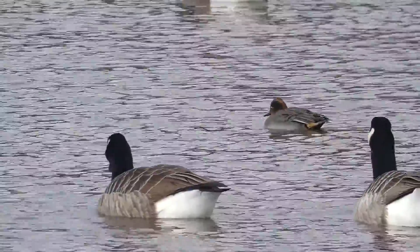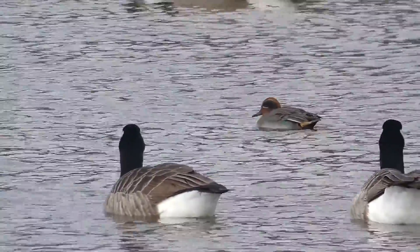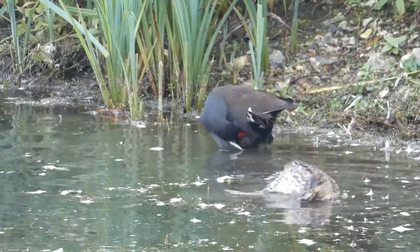A group of teal is known collectively as a spring, because they can take off almost vertically if something has frightened or surprised them.